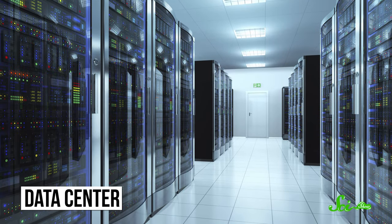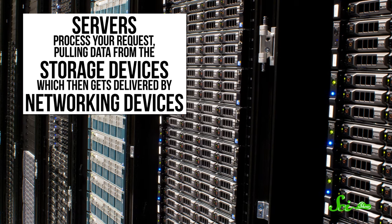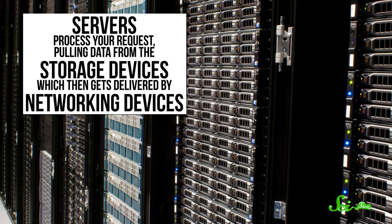Data centers are huge, warehouse-like buildings that are filled with servers — computers that are designed to store data so that they can be retrieved as quickly as possible. These servers hold the world's information, from 2005 stock market trends to those adorable pictures of your kids at the park last week.